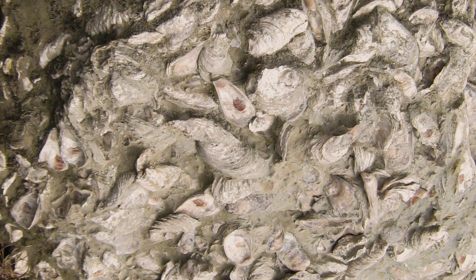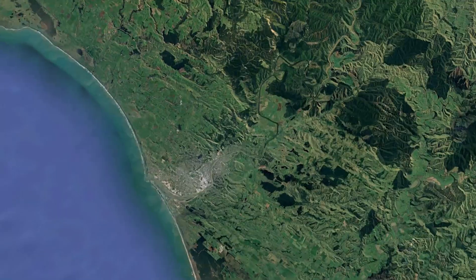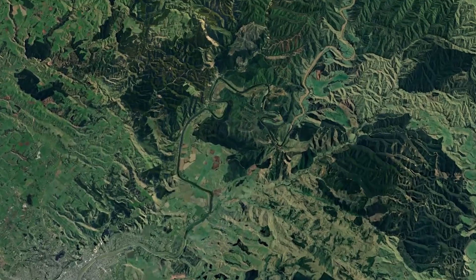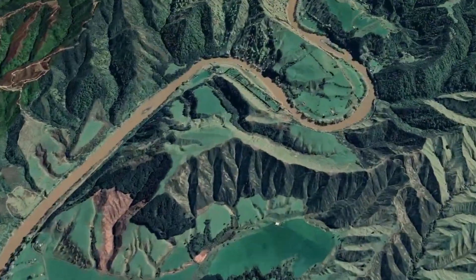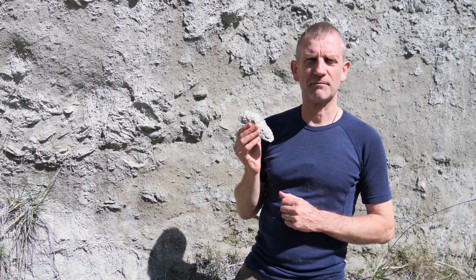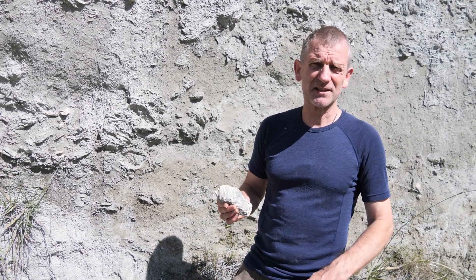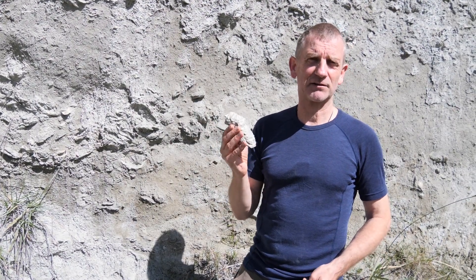The oysters lived about 30 metres deep under the sea. We are about 30–35 kilometres north of the coastline right here, so that means that this area of the New Zealand landscape used to be underwater about two and a half million years ago. Most of the North Island at that time was under the ocean, and it's evidence like this that tells us that story.